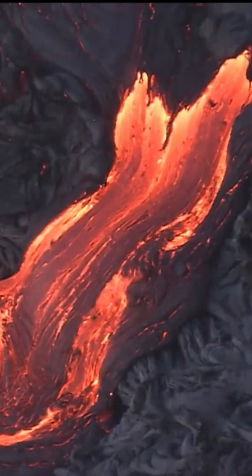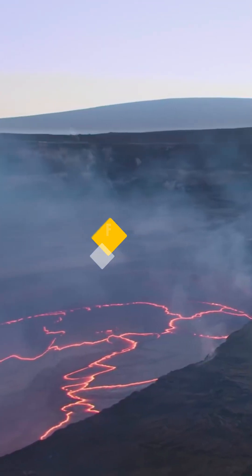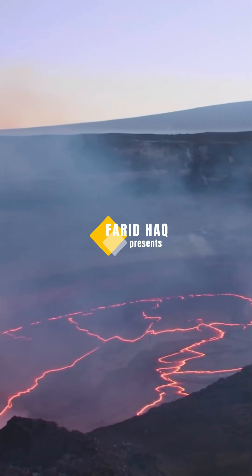The eruption temperature of Kīlauea lava is about 1,170 degrees Celsius, and the temperature in the tubes is about 1,250 degrees Celsius.